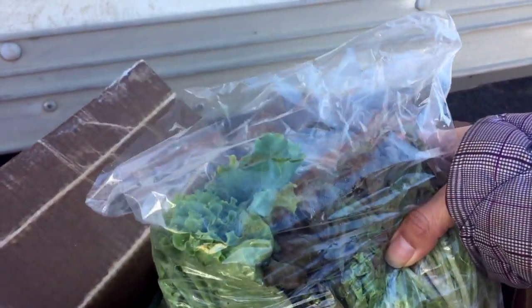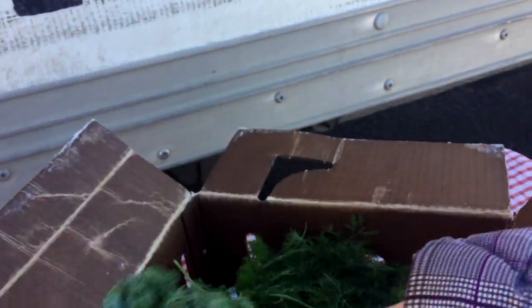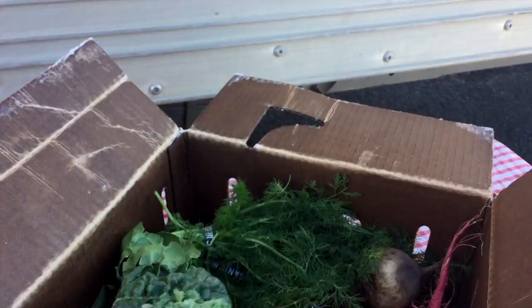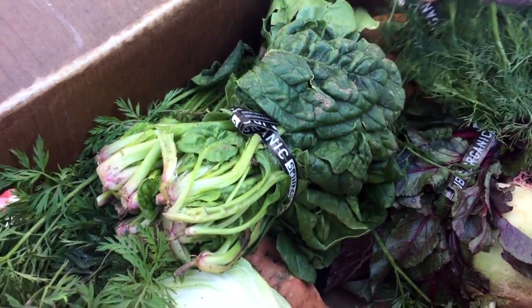So what do we have here? We have some lettuce — red leaf and green leaf probably — and some kale. That looks really good. All this stuff is organic and local. I think it's probably better to try to get local if you can only get one, but if you can get both, even better.